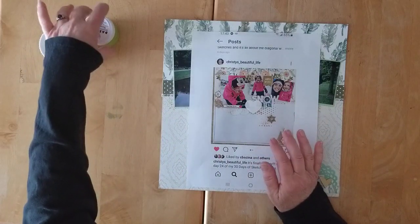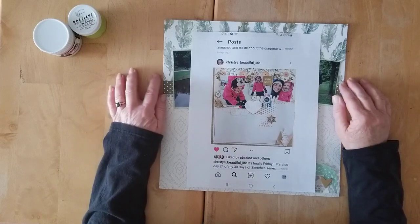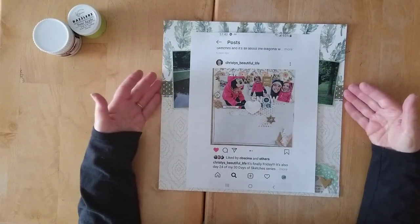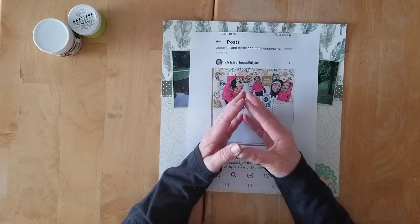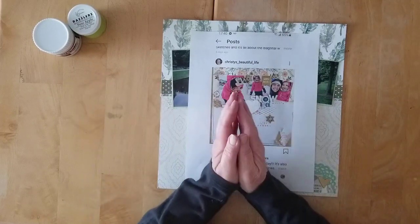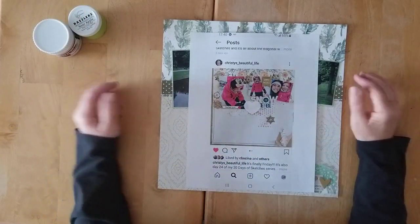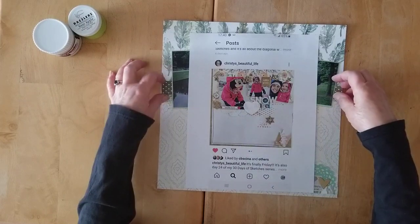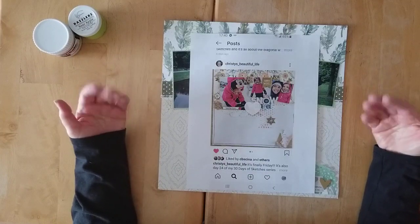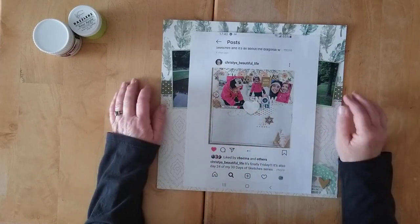Today's layout doubles for a fun international scrapbooking day challenge over on the scrapbooknerd.ca Facebook group. Scrapbooknerd.ca is an online shop here in Canada, a lovely little shop just over in Ontario, which has a lot of fun goodies, great service, a very active Facebook group, and shipping which is quite reasonable — Joy somehow keeps it to a very reasonable number.